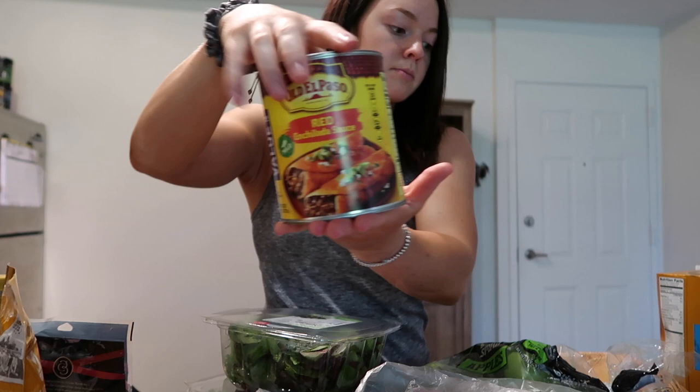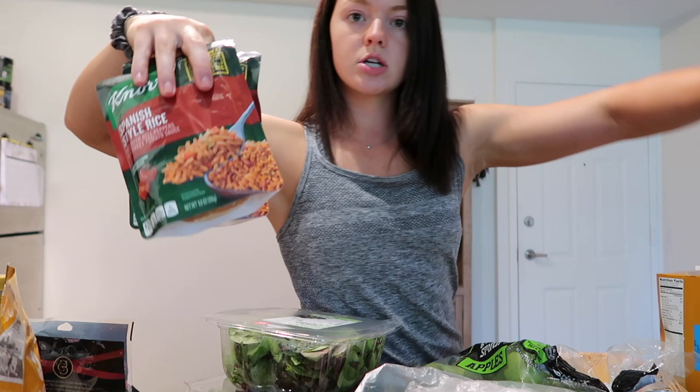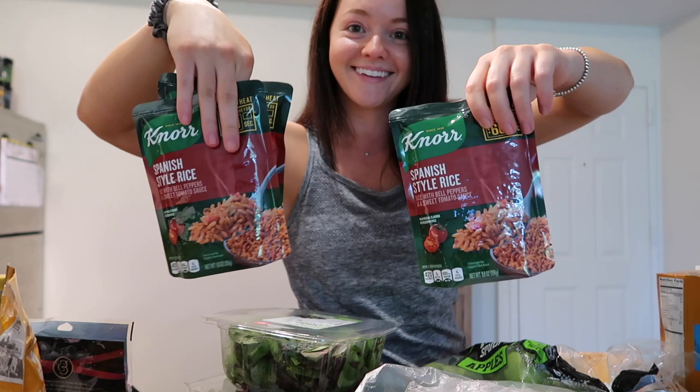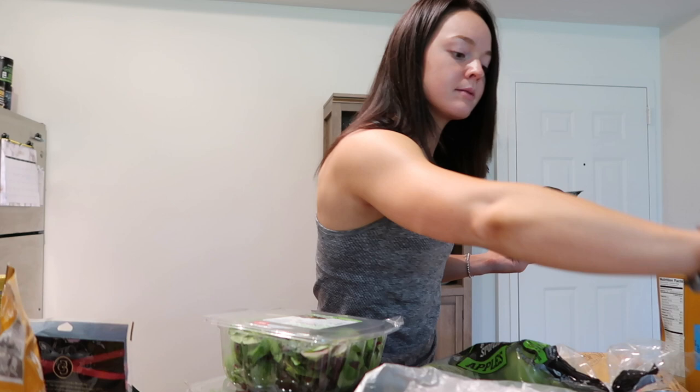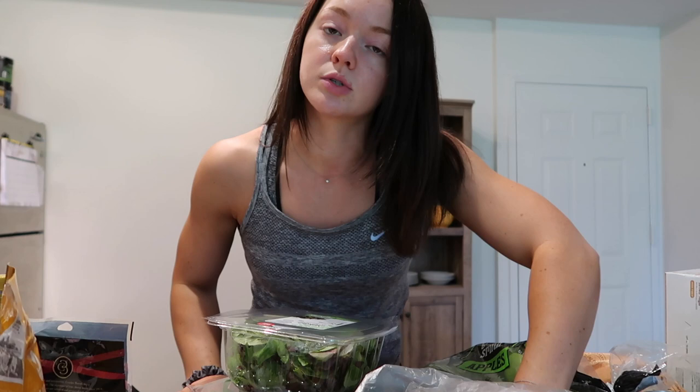I'm making enchiladas this week so I got the mild enchilada sauce, black beans, and carb-balanced whole wheat tortillas — I always get these. I also got Spanish-style microwave rice because sometimes it's worth getting quicker things like that when you're meal prepping a lot of food. And I got tortilla chips because we love chips and salsa pretty much weekly.